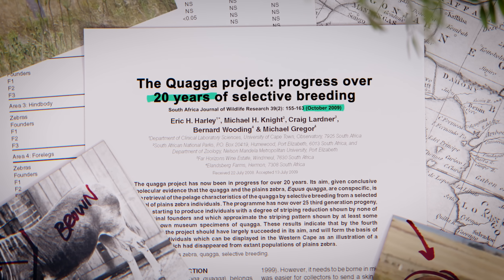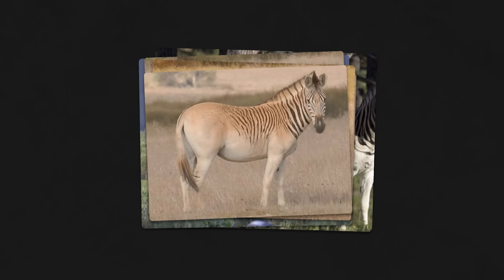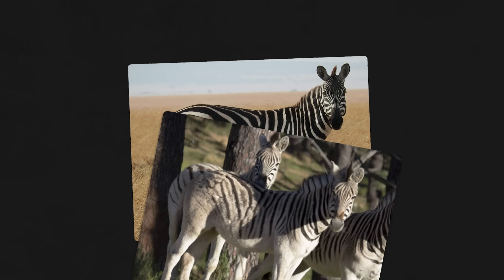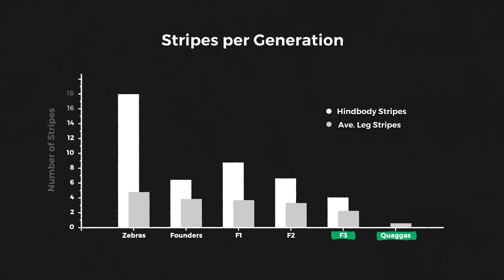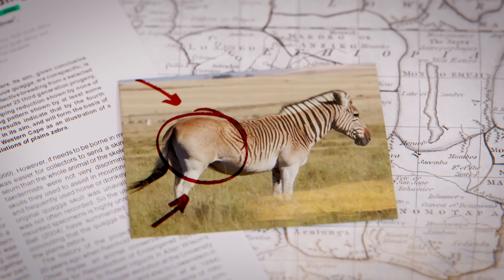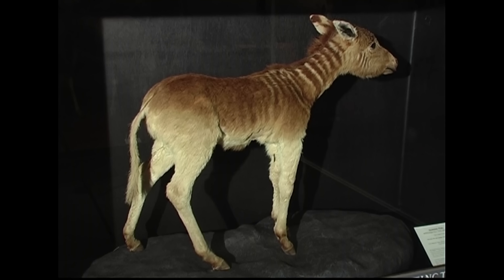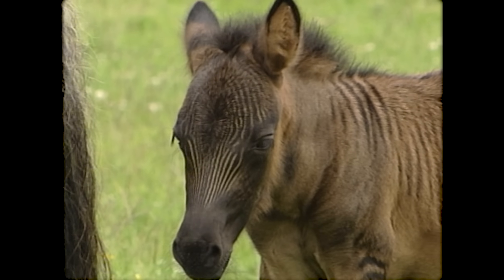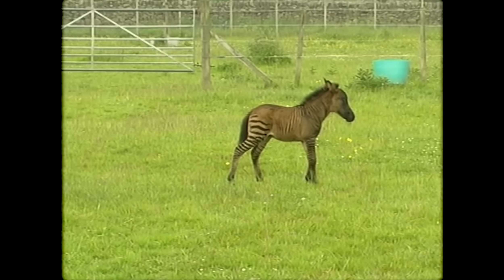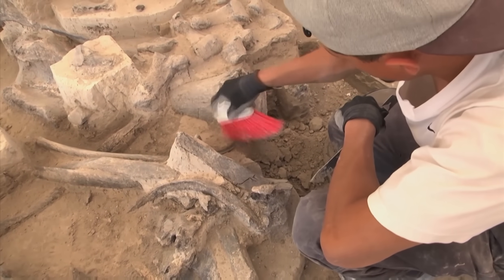The backbreeding project started over 30 years ago, and in that time has produced multiple breeding groups of nearly quaggas. After several generations of selective breeding, the animals aren't quite the same as the originals, but they do have the half stripes and brown rears of their extinct relatives. But there are some downsides and challenges to backbreeding. First of all, we'd need a really close relative of the extinct species to act as our starting point. For animals extinct many thousands of years ago, this may not be possible. It's also a really long process. The gestation period for a zebra, for example, is 12 months.